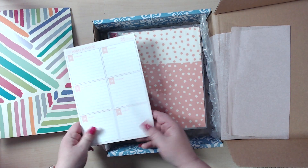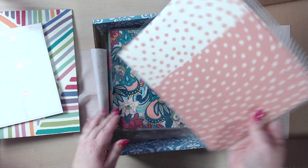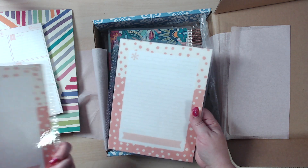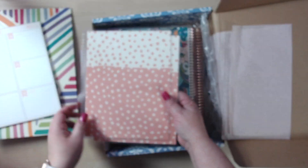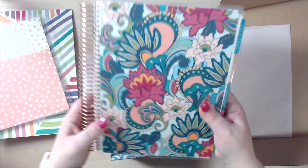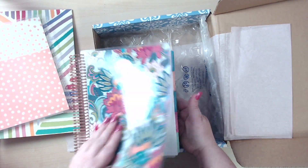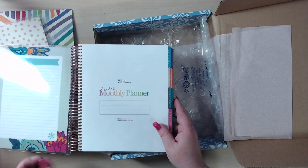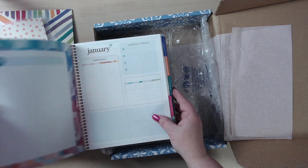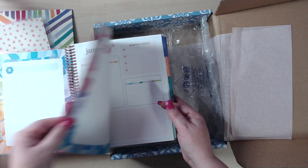There's a paper pad, and it looks like I got two extra covers. Oh my gosh, it's so cool — this is the deluxe monthly planner, and it's 2019-2020.